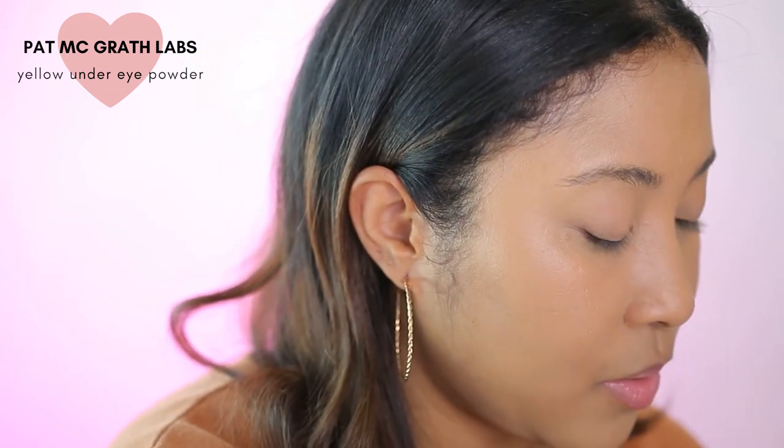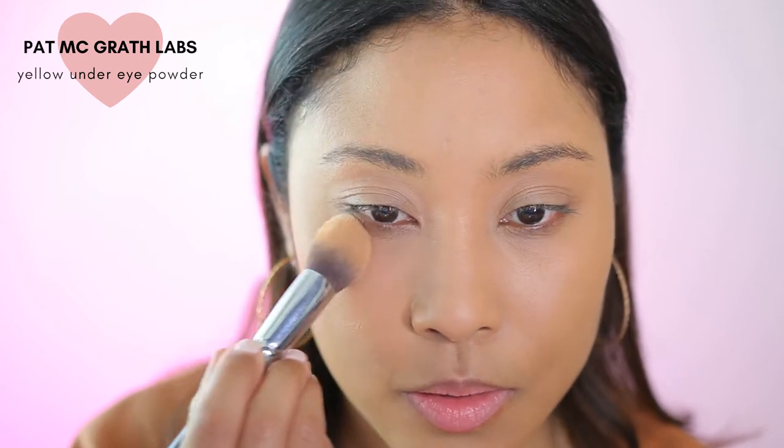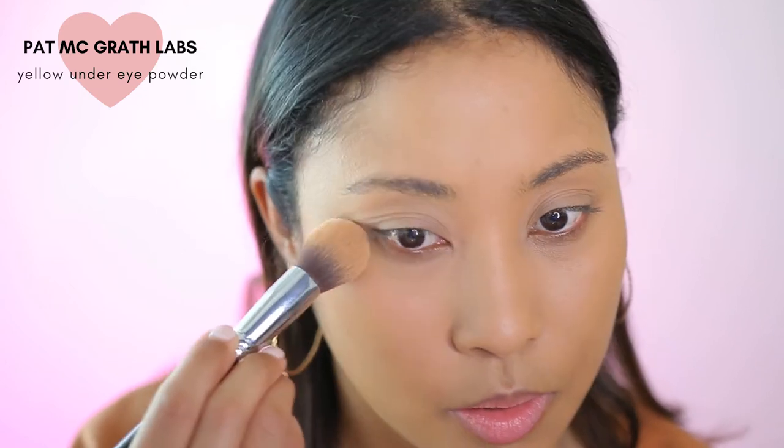So I'm just gonna go in with the Pat McGrath Labs — this is a yellow under eye powder. I'm just gonna go back in with that concealer brush and use this to set that concealer.